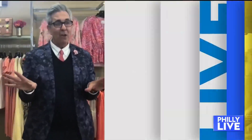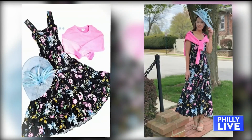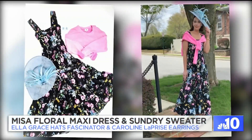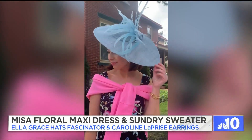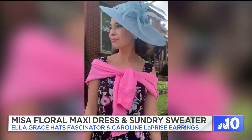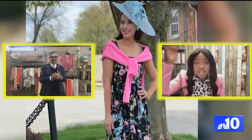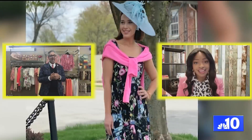Everything you're seeing today is from Posh Collections in Malvern. This black floral dress has blue in it and paint and some purples — it's just super happy. And then this gorgeous handmade hat from Ella Grace. These hats are all from Ella Grace, all hand done. Are these feathers coming off the top of the hat? Yeah, she's got some feathers, and it's just that drama that you want at the Kentucky Derby.